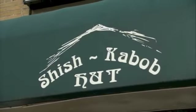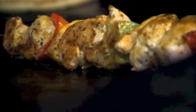Every Greek restaurant serves feta cheese, but this place — the Shish Kebab Hut in Peterborough, Ontario — does something incredible: the hot pepper feta dill. And people love it.